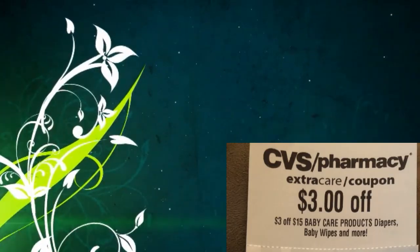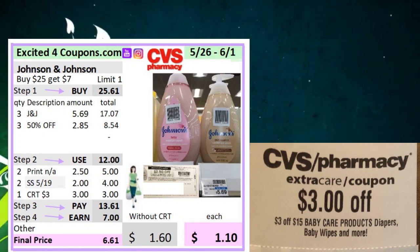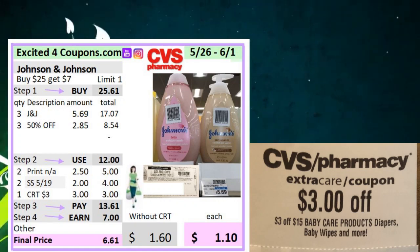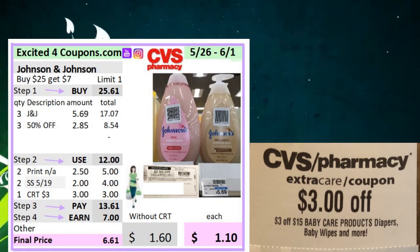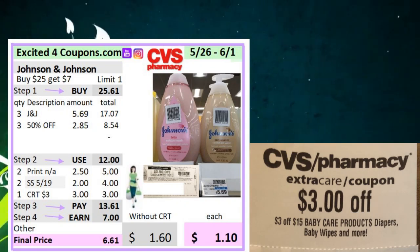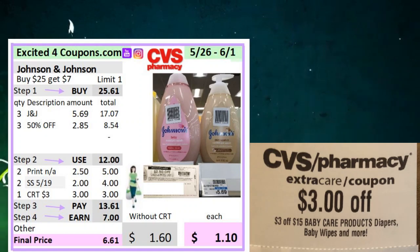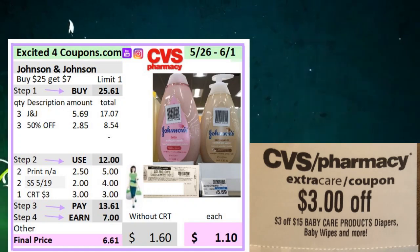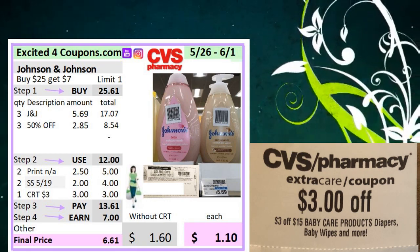The next deal uses this CRT — $3 off 15 baby care products, including diapers and baby wipes. If you have this CRT, buy three Johnson & Johnson for $5.69, and you'll buy the other three at 50% off since the deal is buy one, get one 50% off. If you spend $25, you get seven ECBs. Use two printable coupons at $2.50 off two, plus SmartSource 5/19 for $2, and the CVS app coupon, plus the CRT. You will get seven ECBs, making it $1.10 for each. Without the CRT, it will be $1.60.